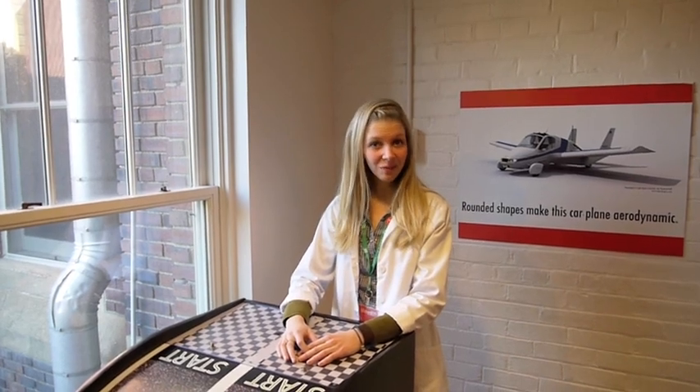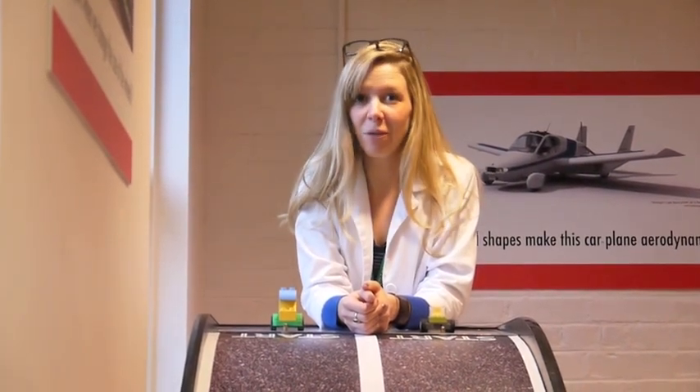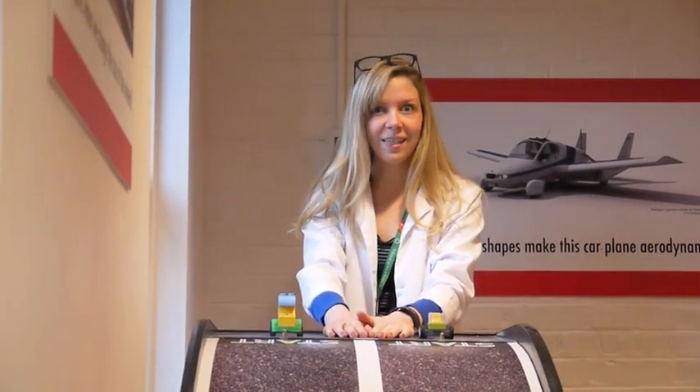Now it's time to put on your engineer hats and try some challenges for yourself. Challenge number one. Your teachers have told me that you're learning all about forces and motion. And wait a second — that's what our visitors are learning about in this exhibit.